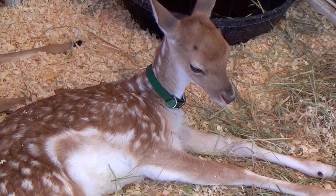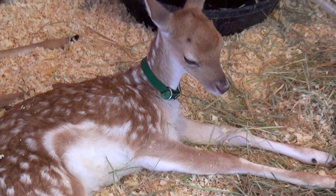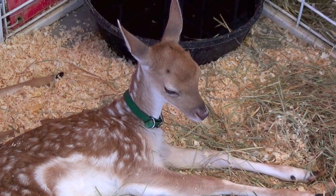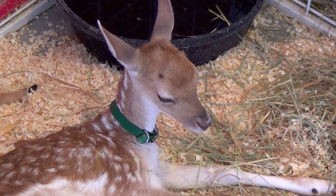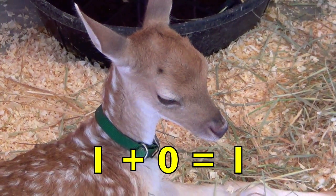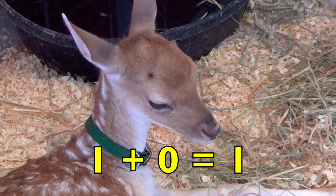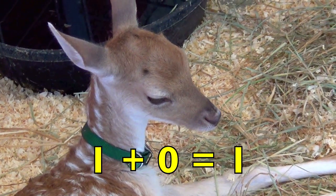Here is an adorable Bambi deer. How many deer do you see, boys and girls? Yes, one. So one Bambi deer plus zero other deer equals one deer. One plus zero equals one.